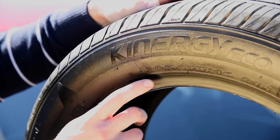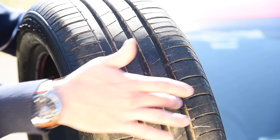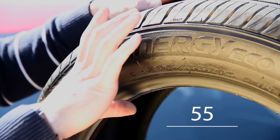The first two numbers here refer to the size of the actual rubber. So in this case, 205 is the tyre's width in millimetres. The second number, 55, is the tyre's aspect ratio or sidewall height,